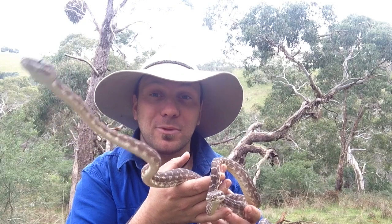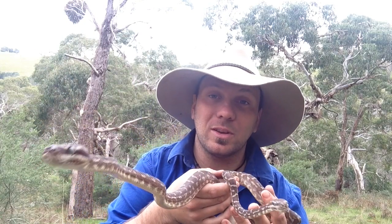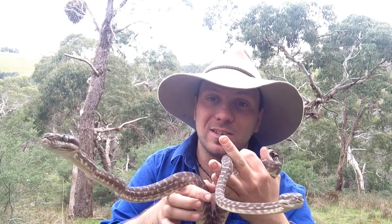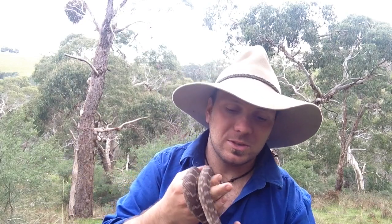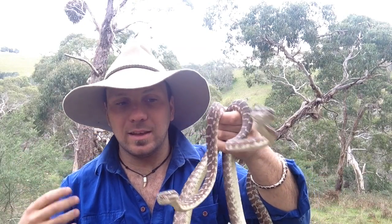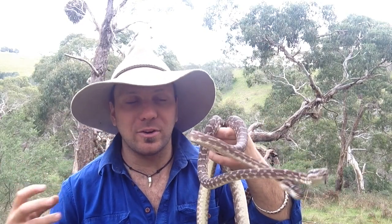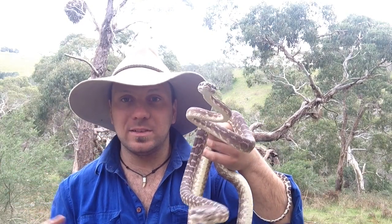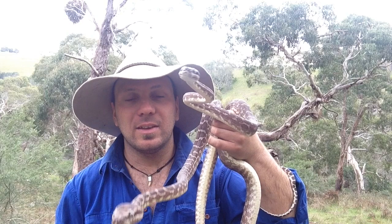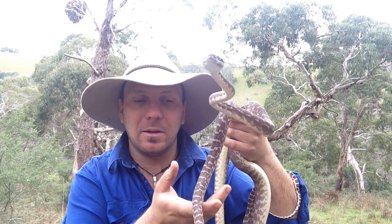On top of that, they've got a couple of really unusual features. One of the things that John Weigel documented when he started trying to keep and breed these guys was that they have shown an ability to change color. When they're active during the first few hours of night they actually turn a silvery grey, and when they're dormant and sitting on their perches or hiding, they turn a sort of browny dark grey color again. Pretty unique.